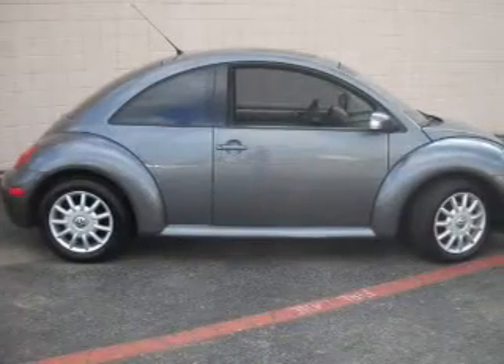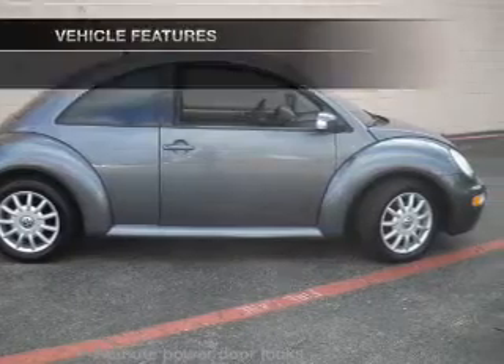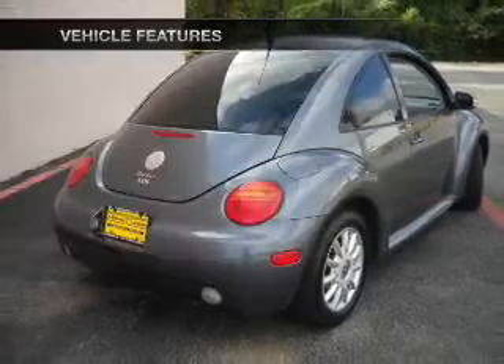Treat yourself to the splendor of a premium sound system. You will appreciate the safety feature of anti-lock brakes. Let the outside in with a built-in sunroof. And with these notable features, you won't want to miss out on the opportunity to own this amazing ride.